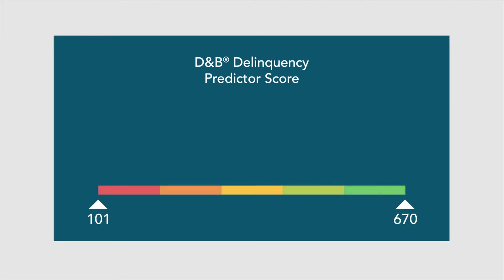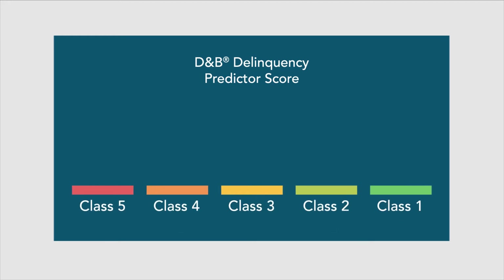The score ranges from 101 to 670, where the higher the score, the better. This score is then broken into classes. The classes range from 1 to 5, where 1 represents a low risk of late payment and 5 represents a high risk.